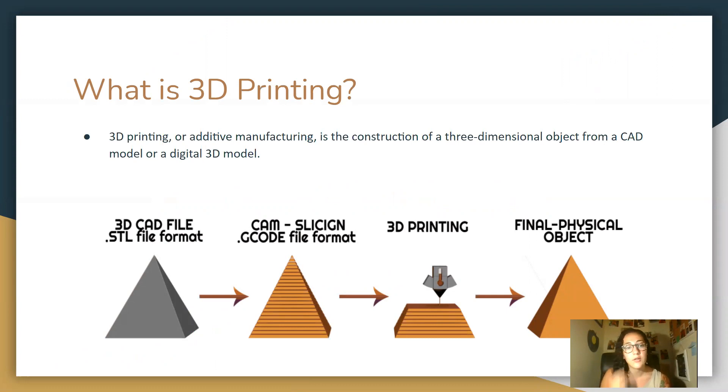This diagram right here shows the process of 3D printing. The 3D CAD file is sent over to the machine, it is then 3D printed, and then the final object is presented.